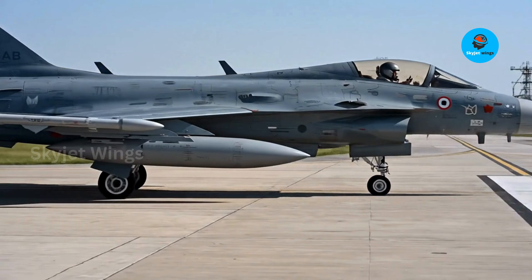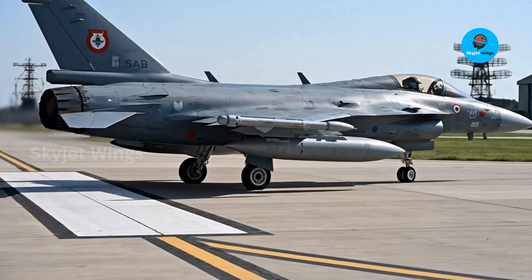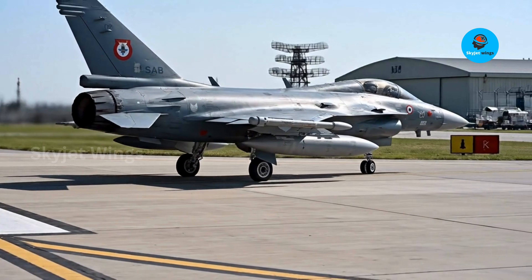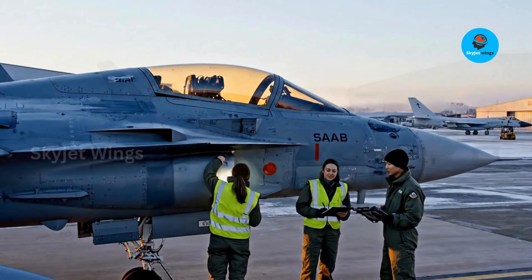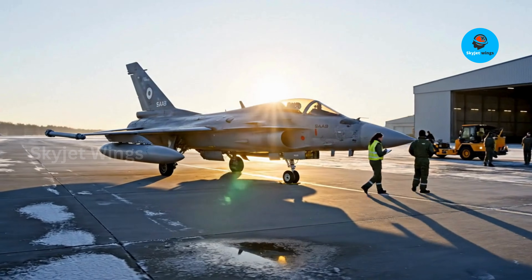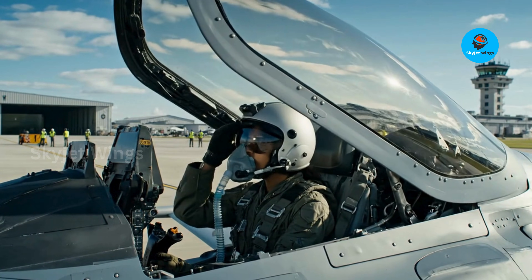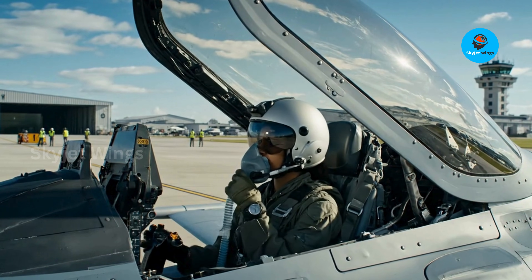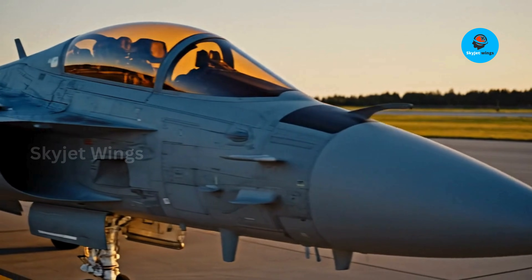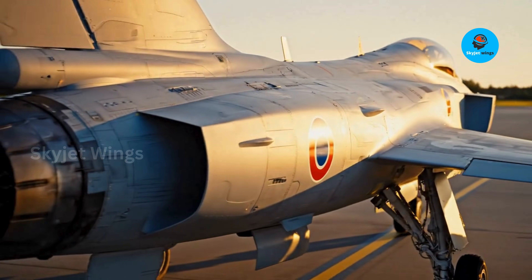But focusing only on speed and maneuverability misses the deeper story. Modern fighters win by information dominance, not dogfighting theatrics. The EJ200's efficiency and electrical power generation support Gripen's advanced electronic warfare systems, sensors, and data fusion. In simple terms, the engine helps keep the aircraft's digital brain fully fed. A jet that sees first, jams first, and decides faster gains an advantage long before missiles are launched.